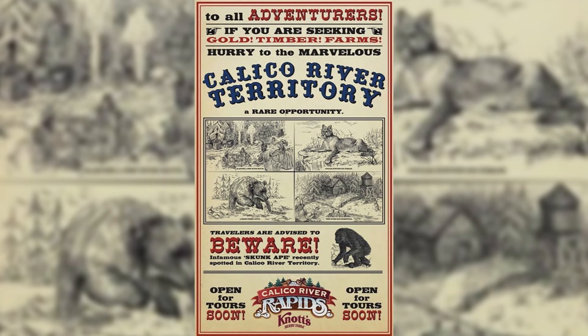Another teaser is in the books. I'm very excited if they actually have both of these animals as animatronics as well as the bigfoot in the cave — that makes everything a lot more exciting. I also found out that Garner Holt Productions, the same people that do a lot of Disney's animatronics as well as the new Timber Mountain Log Ride animatronics, are doing the animatronics for Calico River Rapids, so they should be amazing quality.